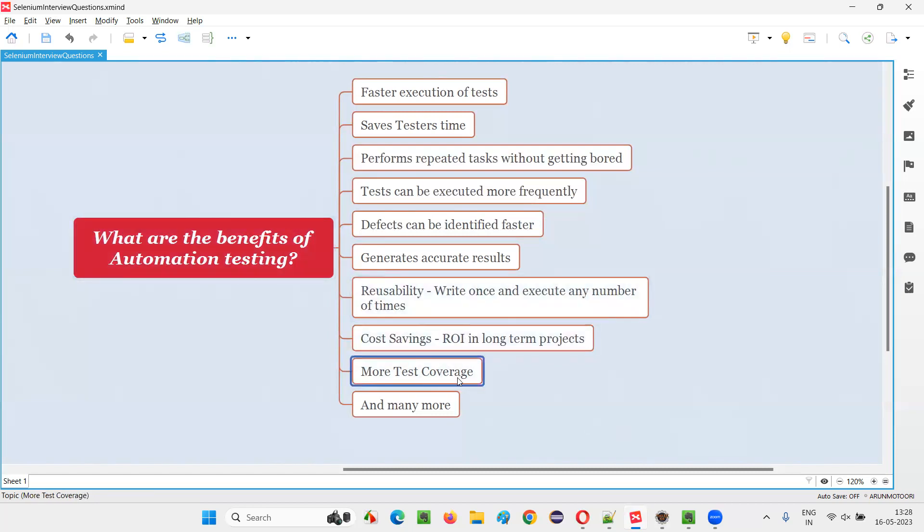Automation testing also achieves more test coverage because, apart from what software testers are testing, automation testing covers a lot of additional testing. There's also the possibility of running automation tests in parallel — if you want to get test results in less time, you can run multiple automation scripts at the same time to reduce the overall testing time. This is not possible with manual testing. So these are the many benefits of automation testing. That's all for this session. Thank you. Bye bye.